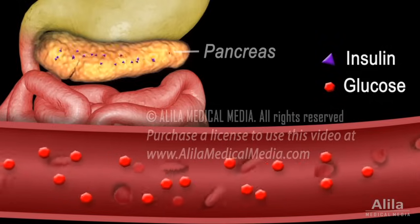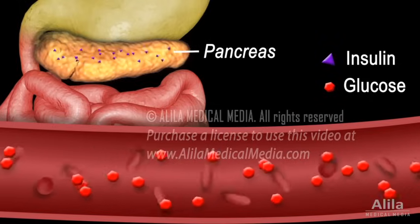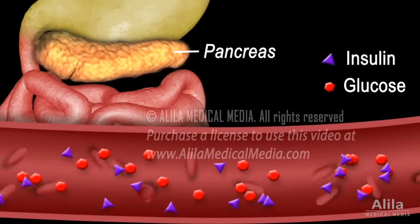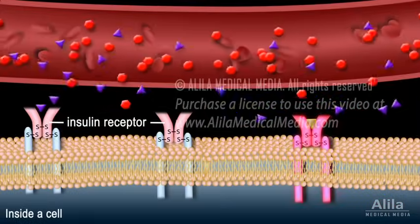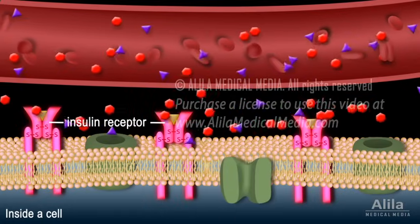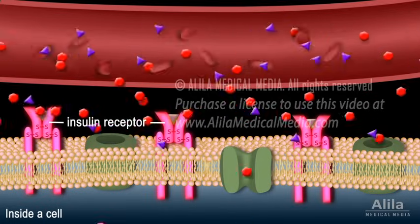Insulin is a hormone produced by beta cells of the pancreas and is necessary for driving glucose into cells. Binding of insulin to its receptor on target cells triggers a signalling cascade that brings glucose transporters to the cell membrane.